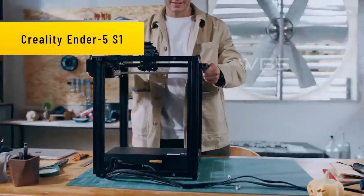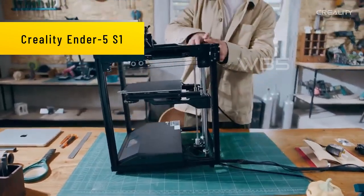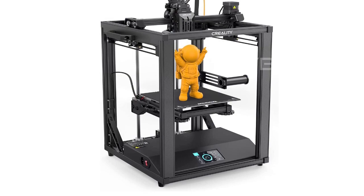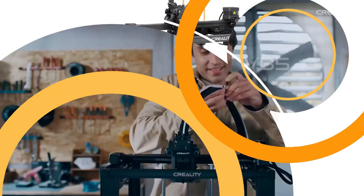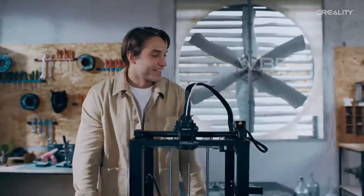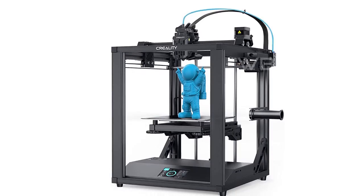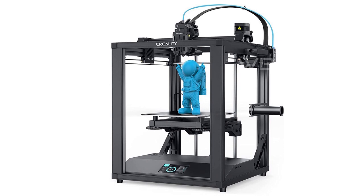Number 4: Creality Ender 5 S1. The all-metal cube frame, thick linear shafts, extra gussets, and silicone bed mounts make for a stable printing process. The PC spring steel magnetic build plate is a game-changer, providing easy printing and model removal.